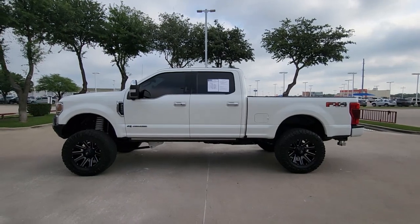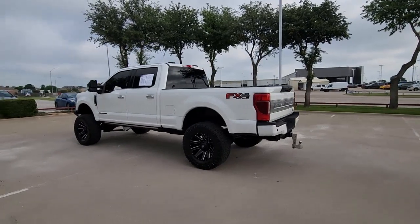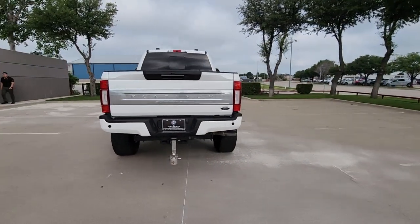Get into a car with value. 2020 Ford F-250. With less than 50,000 miles on the odometer, this vehicle stands out from the rest.